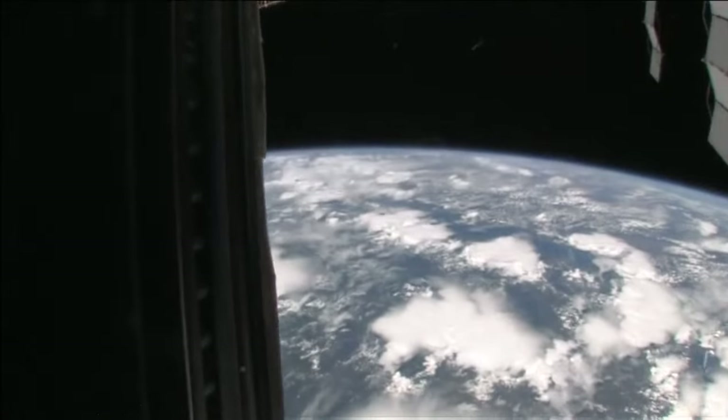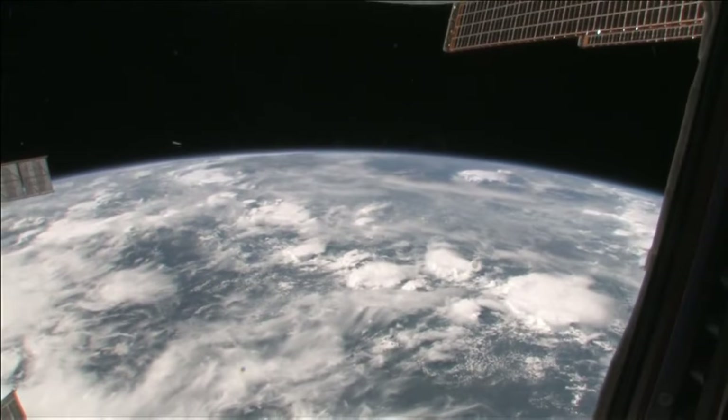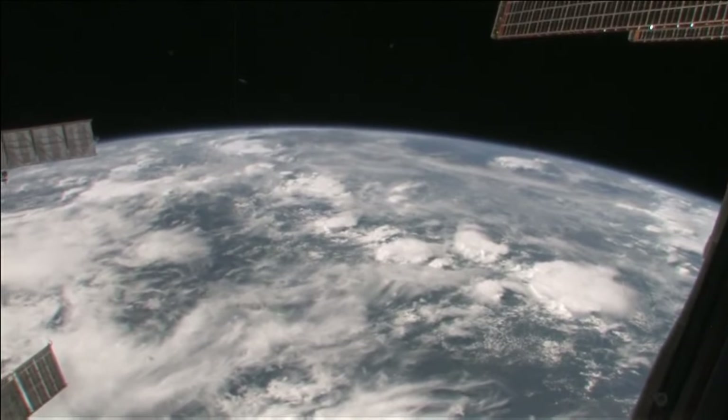There we go. So right now we are right over Africa — it's a little bit cloudy, as you can tell. We're right over the continent of Africa.